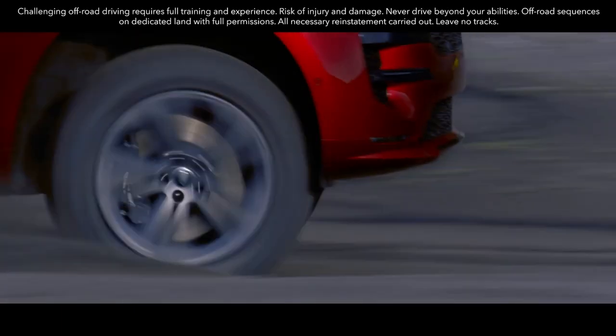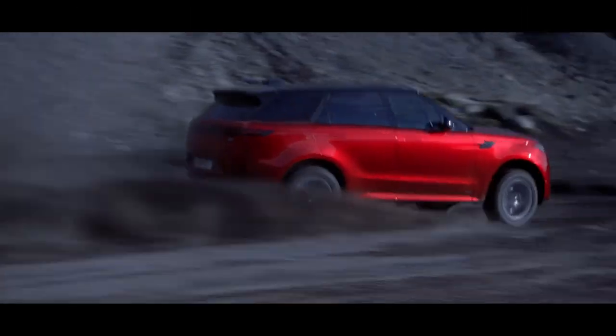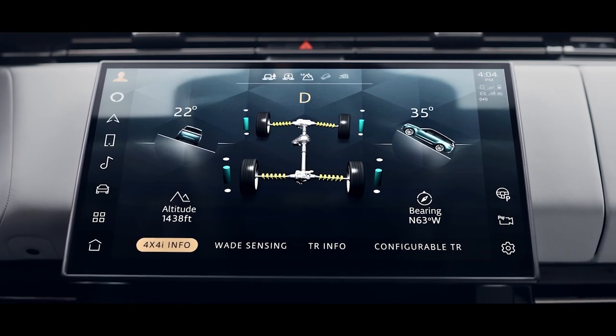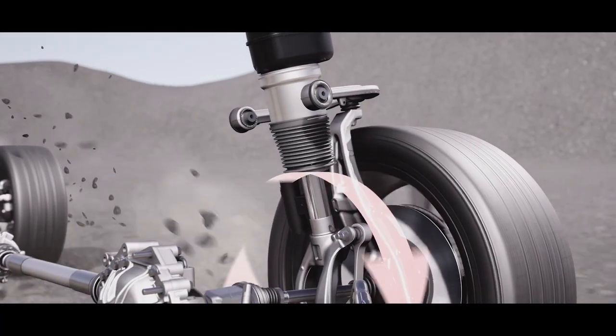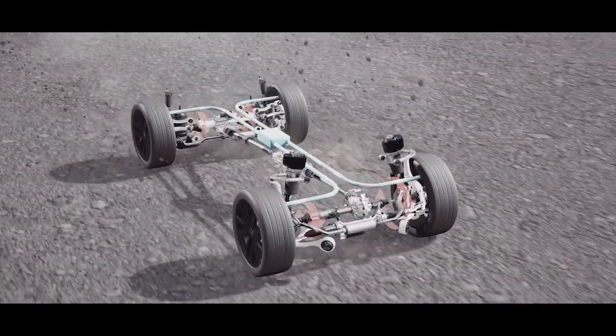Terrain Response 2 is fitted as standard and intelligently detects and applies the most appropriate vehicle settings for the conditions, ensuring customary Land Rover capability. Intelligent all-wheel drive delivers precisely the right torque to individual wheels as you need it, continuously adapting to the terrain and available traction.